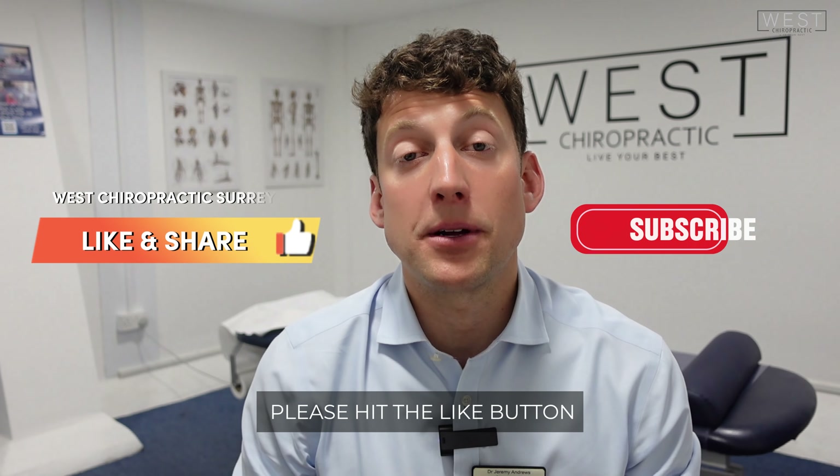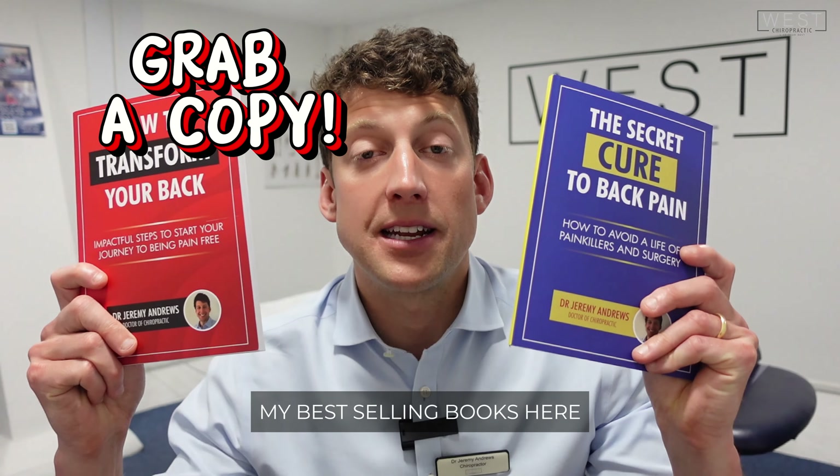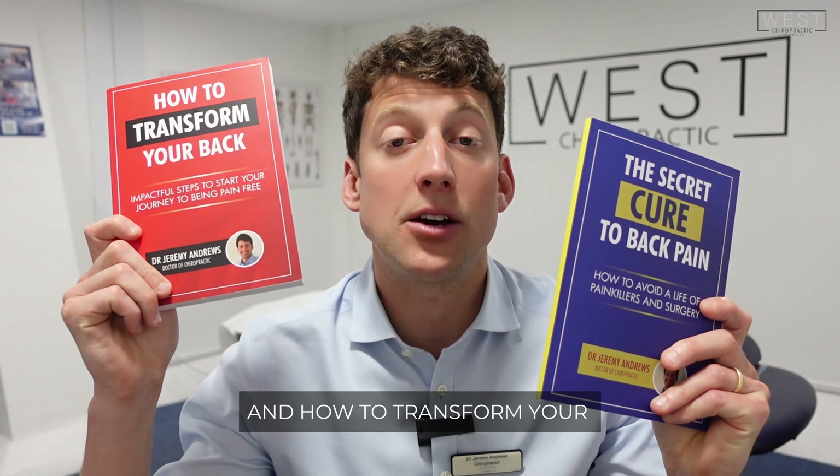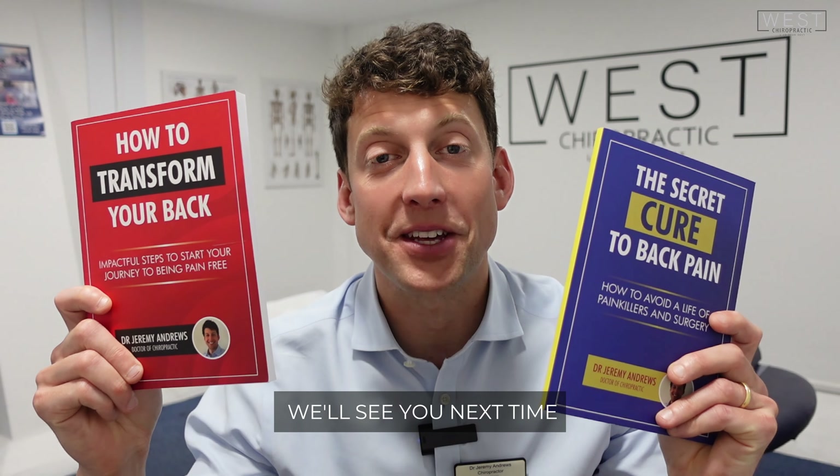If you liked the video, please hit the like button and subscribe to the channel for regular updates. You can grab copies of my best-selling books — The Secret Cure to Back Pain, How to Avoid a Lifetime of Painkillers and Surgery, and How to Transform Your Back — on the Amazon link in the show notes below. See you next time. Thank you.